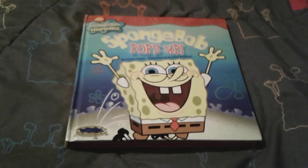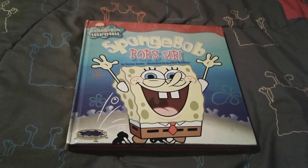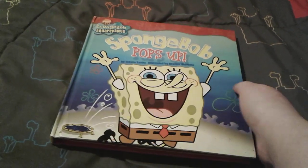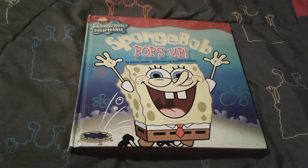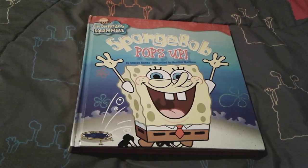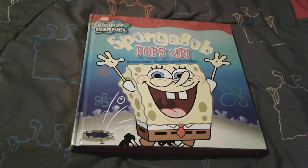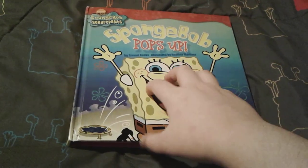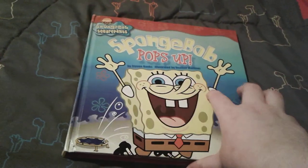Hey, you guys, it's me SpongeBob number one fan 2003 here, and as you can see I'm here with this super duper adorable SpongeBob book. This one is called SpongeBob Pops Up, and I actually got this book back in summer 2020. This is honestly such an adorable book and I really love it.